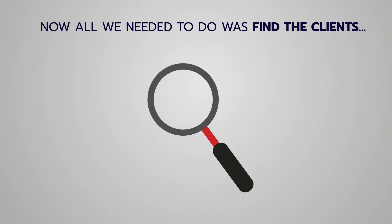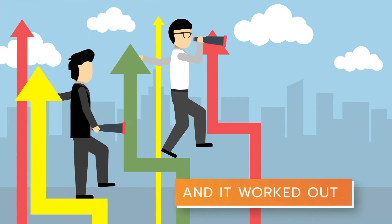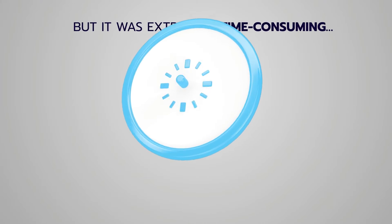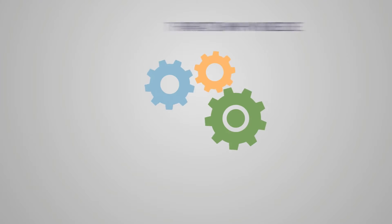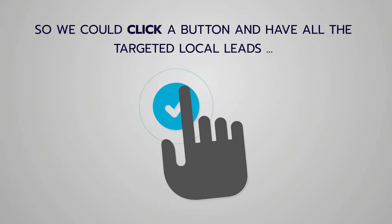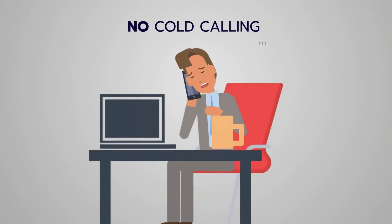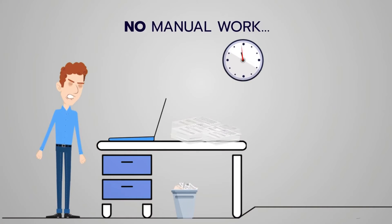What we needed at that point was to find the clients. In the beginning we did this manually, and it worked, but it was extremely time-consuming and inconsistent. That's why we decided to automate the process so we could click a button and have all the targeted local leads we could ever want for free, without paying for leads, without cold calling, and no manual work.